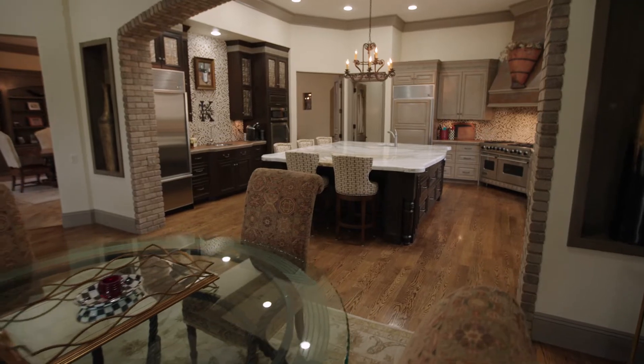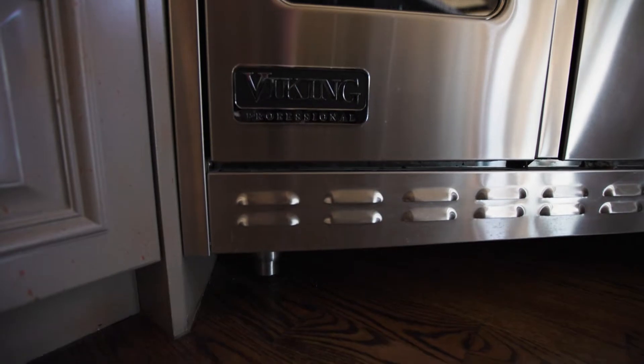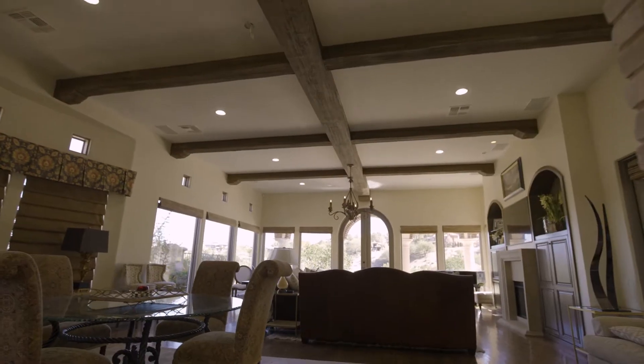Let's start in this beautiful chef's kitchen. It features three refrigerators, three sinks, a Viking gas range, a large communal island, and unobstructed views of both the living room and the backyard.